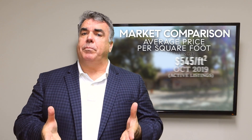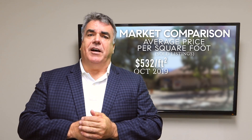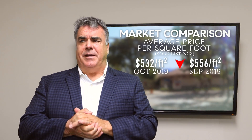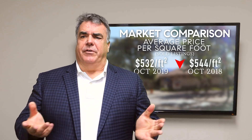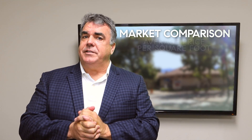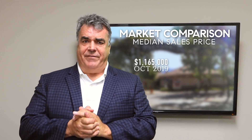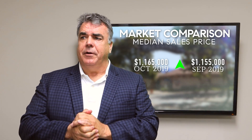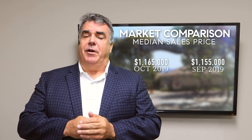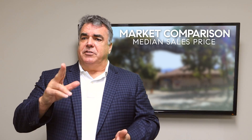The average sold price per square foot was $5.32, so a little bit lower. That's down from $5.56 in September and down slightly from $5.44 a year ago. The median sales price for Pleasanton for October was $1,165,000, up from $1,155,000 in September but down significantly from a year ago where it was $1,277,000. So median sales price is up month-over-month.